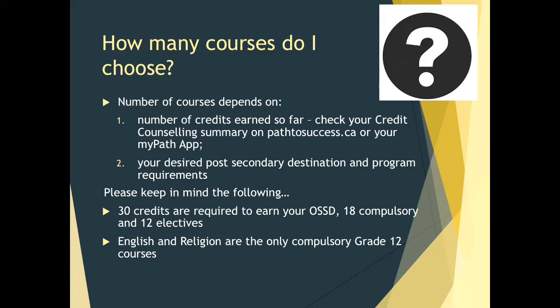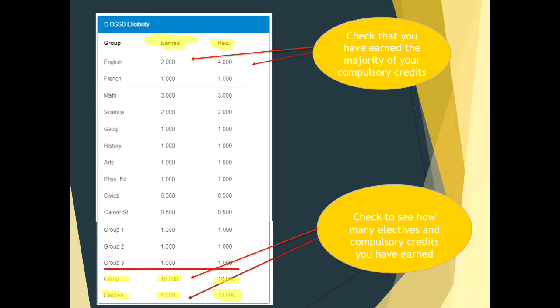Please keep in mind: 30 credits are required to earn your Ontario Secondary School Diploma. 18 of those courses are compulsory and 12 are electives. In grade 12, the only two compulsory courses are English and Religion. This slide shows what you will see on your Pathways account when looking at your OSSD eligibility — the groups listed with credits earned and the required amount. It is very important that you check you have earned the majority of your compulsory credits.